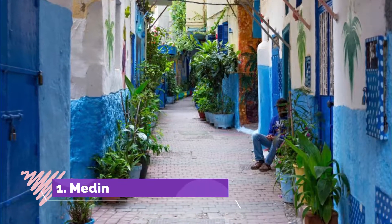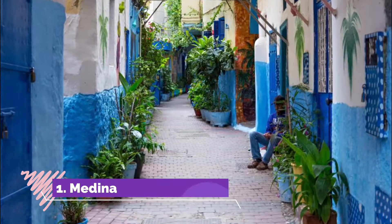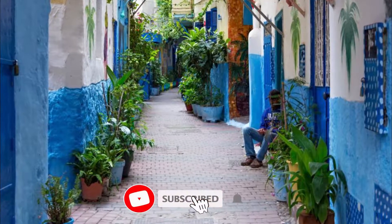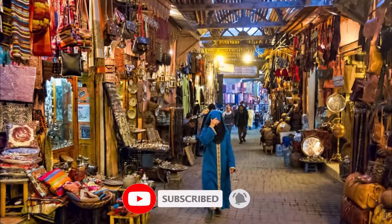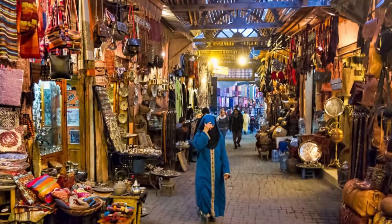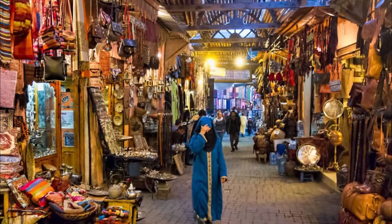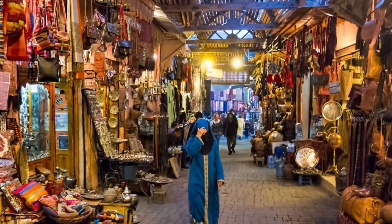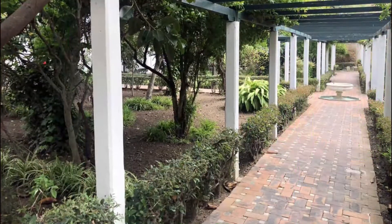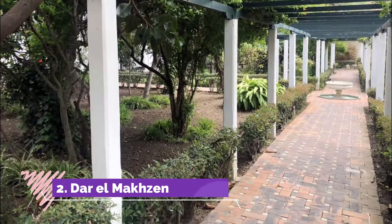Number one: Medina. The maze-like medina of the white city spills down the slope from the casbah in the north, granting brief glimpses of the bay of Tangier through its gorge-like alleys. Market stalls in the medina are laden with leather goods, carpets, spices, fruit, vegetables, fish, and handmade copper and brass jewelry.